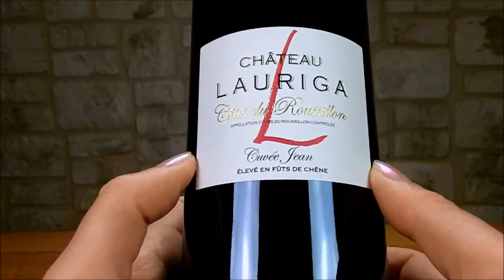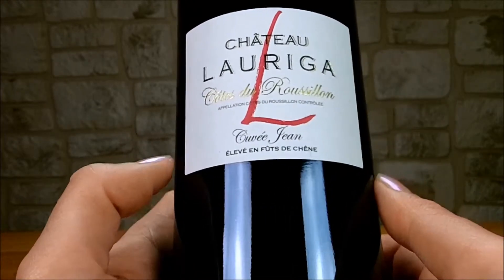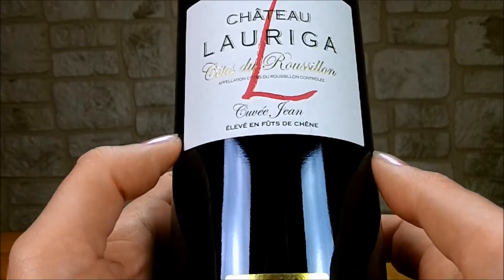Ensuite, on retrouve une attaque ronde et bien équilibrée, des tannins qui sont enrobés et encore jeunes, ainsi que quelques notes de torréfaction au final.